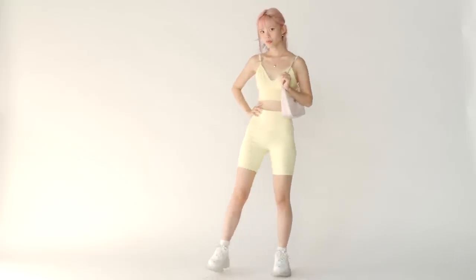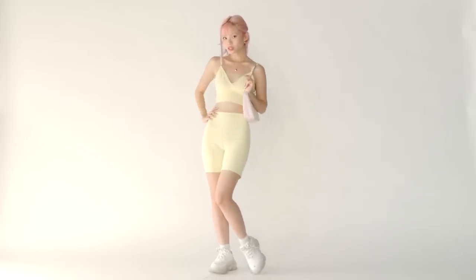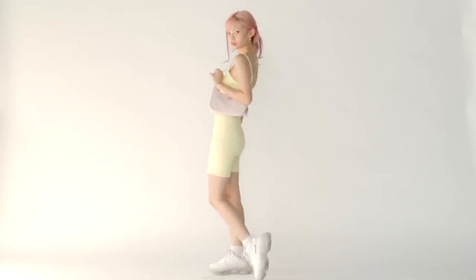For my shoes I'm wearing the Triple S from Balenciaga — it's been a really nice staple in my wardrobe lately.